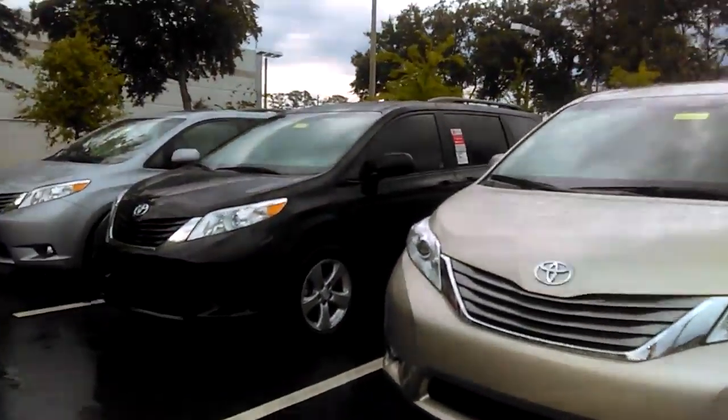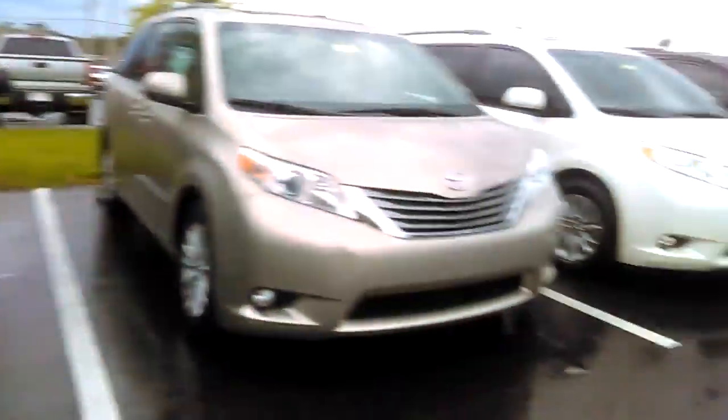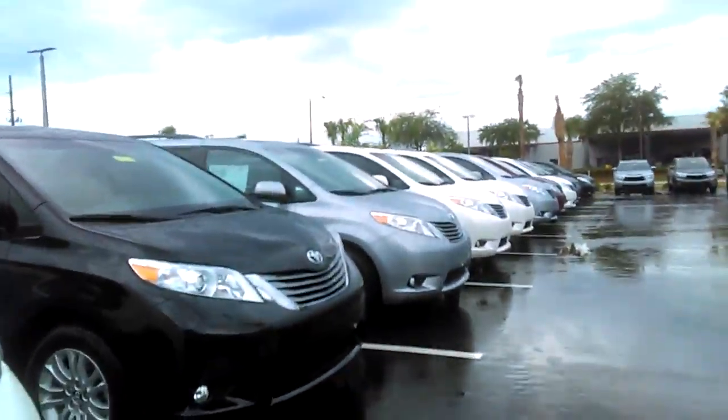Alright, so this is just a peek for you. I wanted to introduce myself and show you what is currently on the lot as of today. Again, I'm Tara Hinton. Thanks so much for your time, Catherine. Hope to hear from you soon. Thank you.